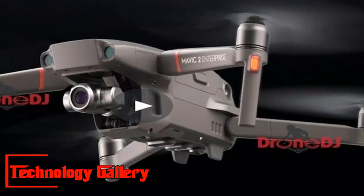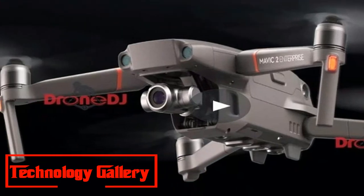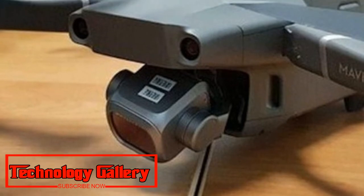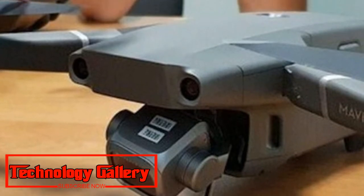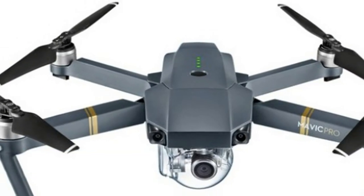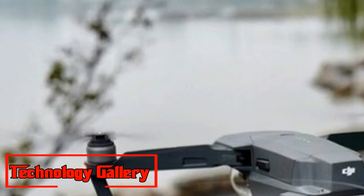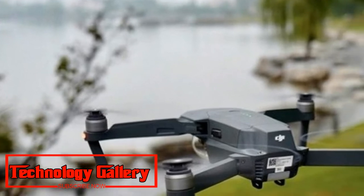According to the advert, both models are capable of 31 minutes of flight time with a top speed of around 45 miles per hour. Both models will also be able to transmit live 1080p video over a distance of up to 5 miles, and will each feature 360-degree obstacle avoidance.